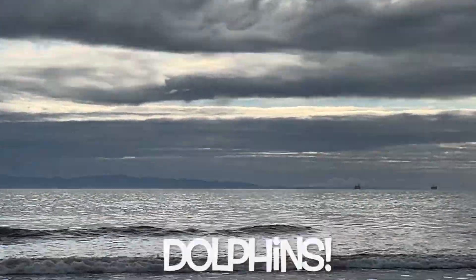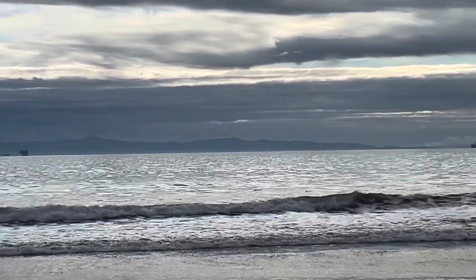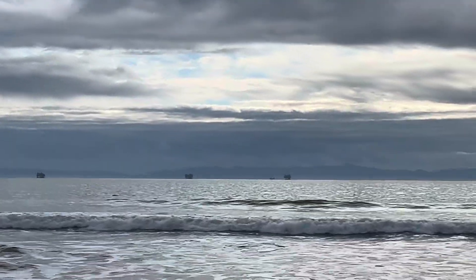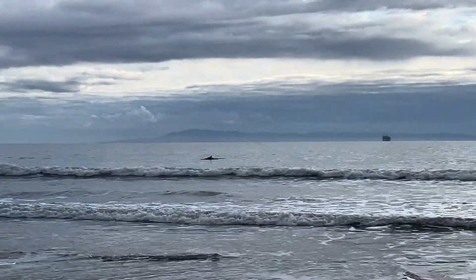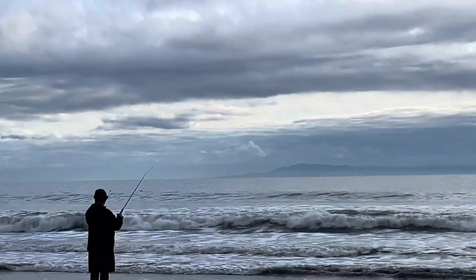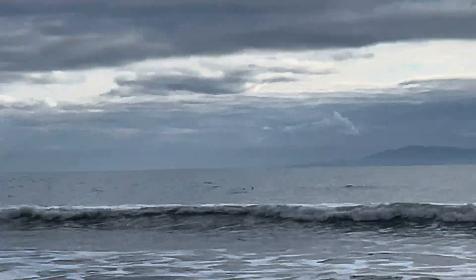I don't know if you guys can see, but those are dolphins! Those are dolphins, Day Day. Oh my gosh. Right there, Yana — you see the dolphins? Right there. Faye, you see the dolphins?